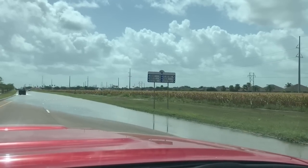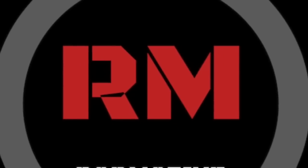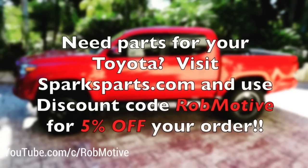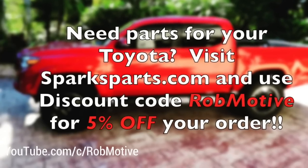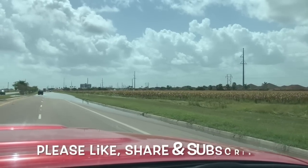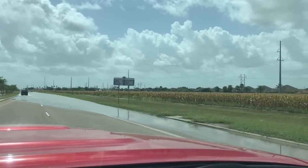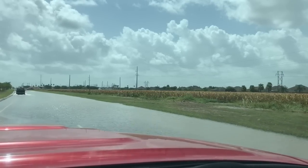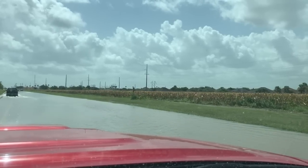The Tacoma is going to see its first deep water. We have some flooding here. The Tacoma is going to see its first deep water — hopefully it's just deep water — because we're going to find out.